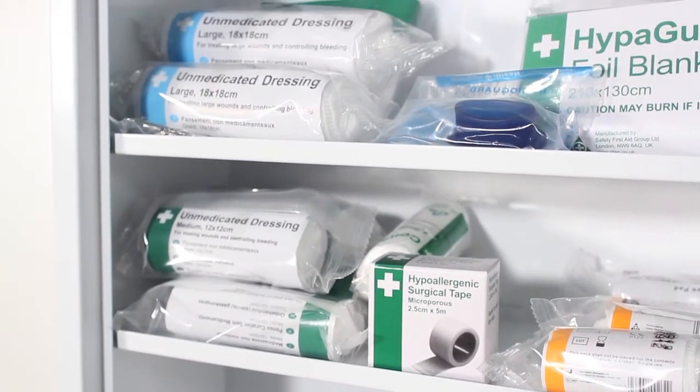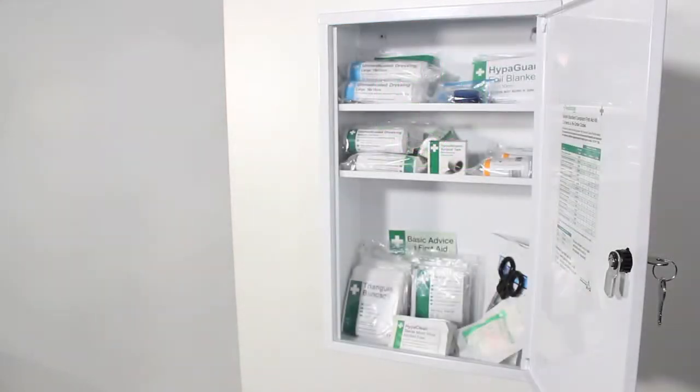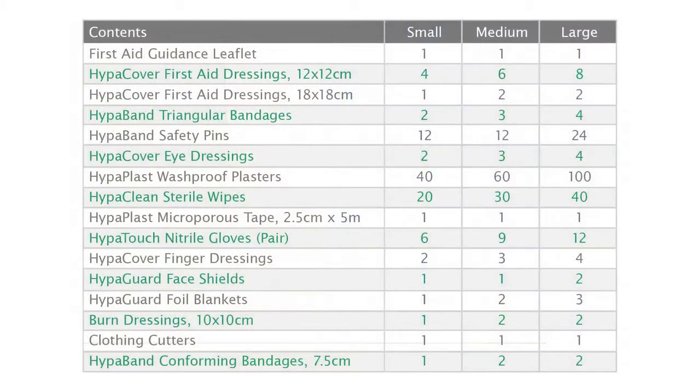The cabinet can be purchased empty or complete with British Standard compliant contents. This cabinet is available with small, medium and large content sizes depending on your company's needs.